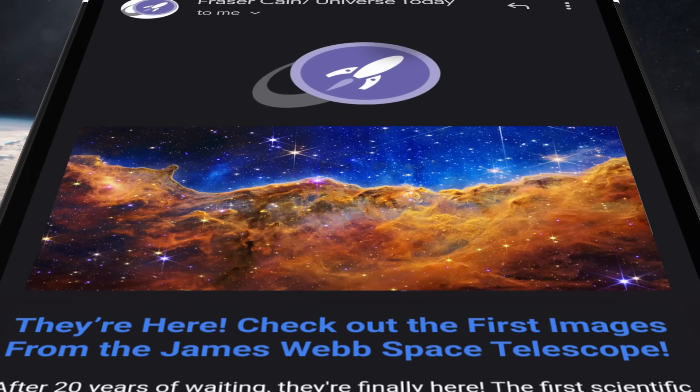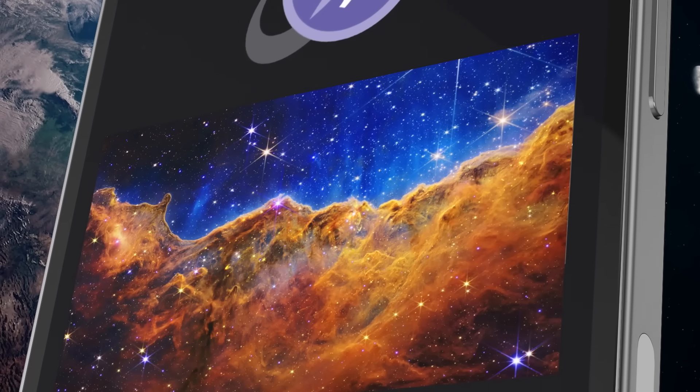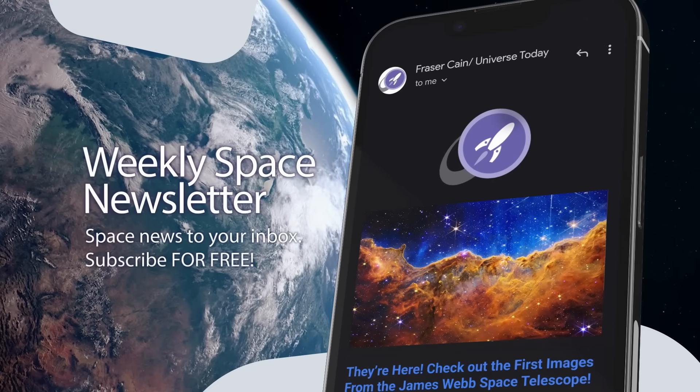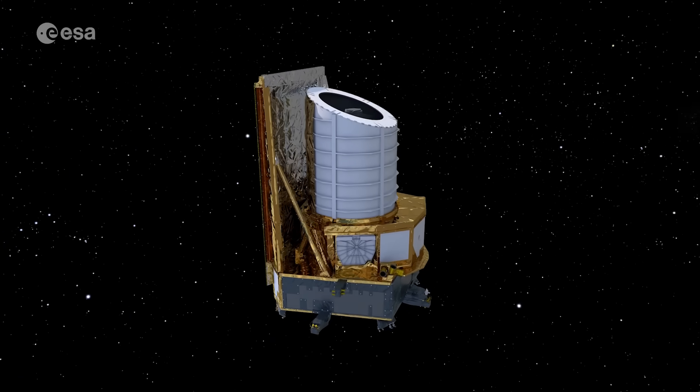When you watch Space Bites every week, we only talk about a handful of stories we think are really interesting. But at Universe Today, we cover dozens — upwards of 40 stories every week. I gather all these stories and put them into a weekly email newsletter I write myself every word, sent out every Friday. It's a giant magazine many people enjoy Saturday morning with their coffee. Go to universetoday.com/newsletter to sign up.